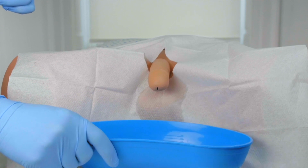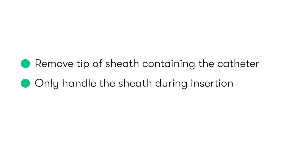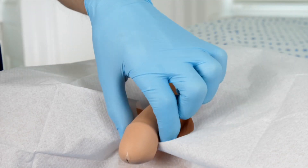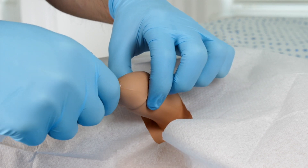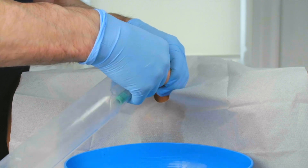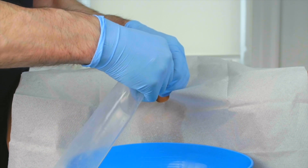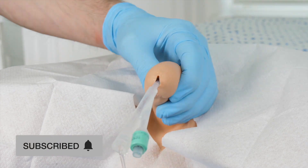After placing the kidney dish between the patient's legs, we remove the tip of the plastic sheath which contains the catheter. It's important that we try to avoid directly handling the catheter during its insertion. Whilst feeding the catheter out of the plastic wrapper, we insert it into the urethra whilst maintaining gentle traction on the penis with our non-dominant hand. We should continue to insert the catheter all the way up to the hilt, at which point urine should begin to drain via the hub end of the catheter and pass directly into the kidney dish positioned between the patient's legs.